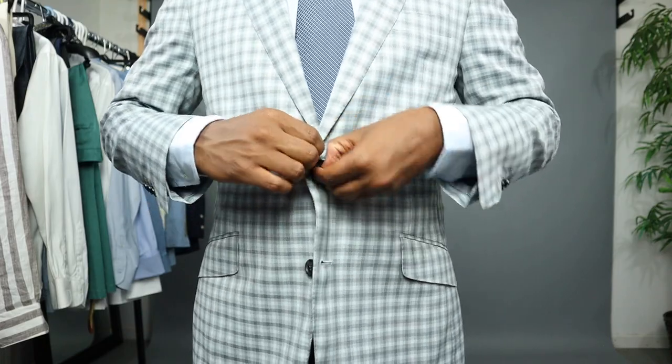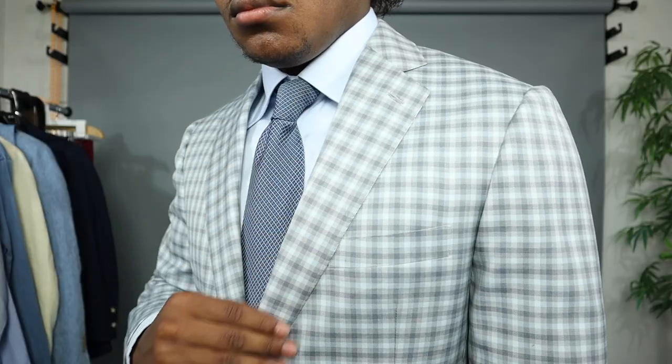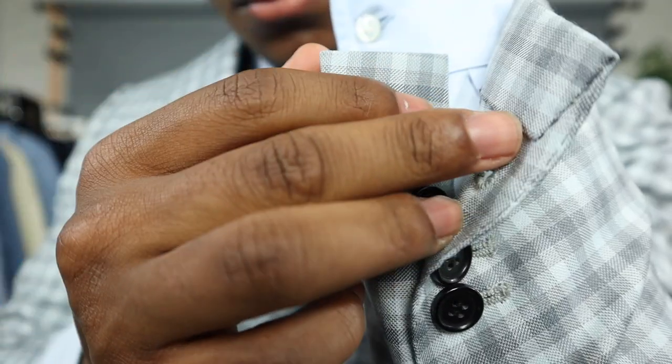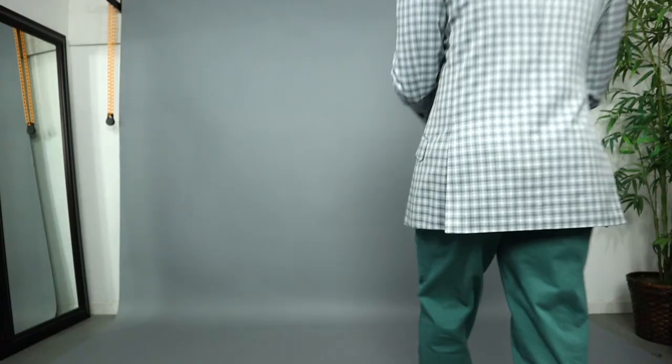This jacket has a two-button notch lapel. It also has pick stitching. It is a check blue and gray pattern. This jacket also has functioning cuffs, so that's a very nice feature, and it is also double vented.